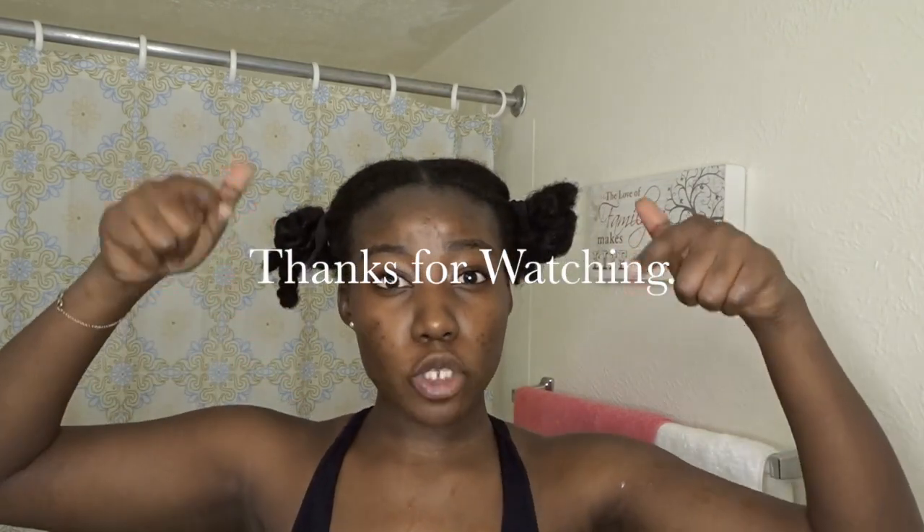So this is it, you guys. Thank you so much for watching. Don't forget to like, comment, and subscribe. I will be back with more videos. Bye!